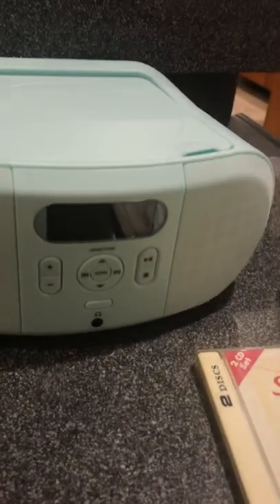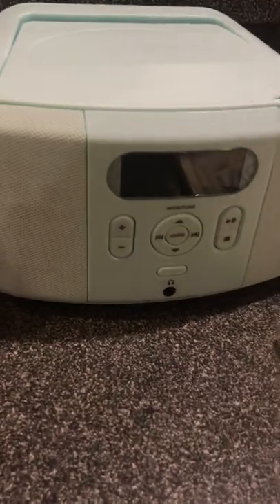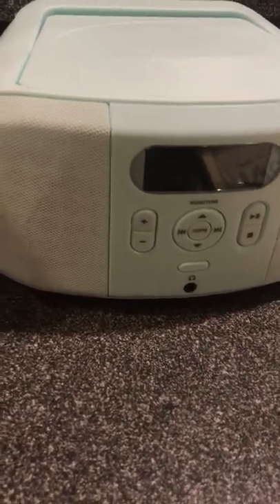I did not get this on Amazon. I believe you can find this at walmart.com. I went to Walmart today with my family and got it because I needed a CD player to listen to some tunes.